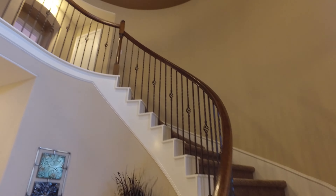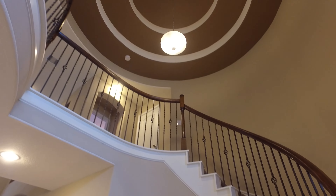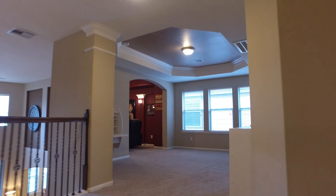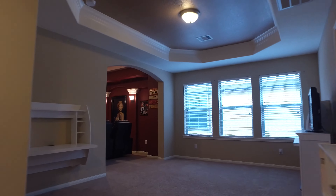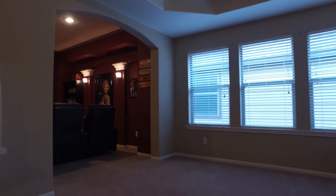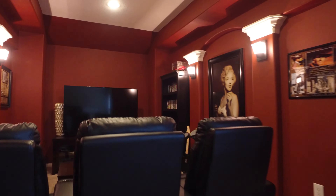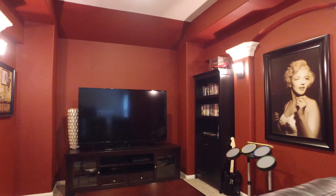The beautiful curved staircase welcomes you to the second floor living space. There's an amazing media room for the whole family to enjoy movies, games, all year long.